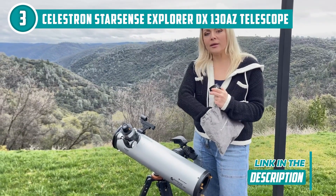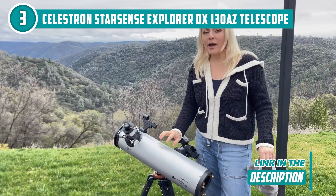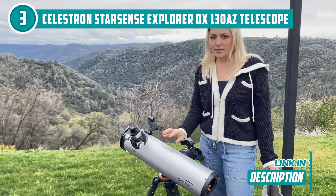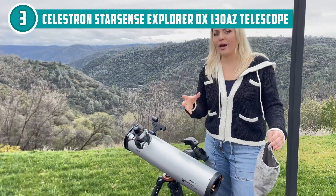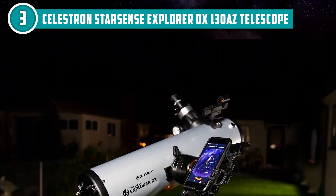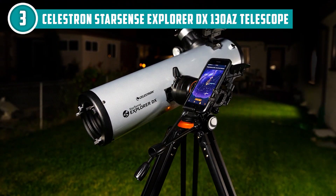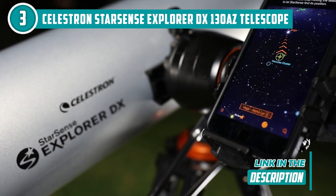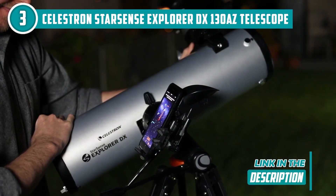Plus, with its Altazimuth mount, you can track objects smoothly and accurately as they move across the sky. This device also boasts a 130mm aperture, which means it can capture a lot of light and provide clear, crisp images of celestial objects, even deep-sky objects like galaxies and nebulae. Plus, with fully-coated glass optics, you'll be able to see the night sky in all its glory, with vibrant colors and sharp details.